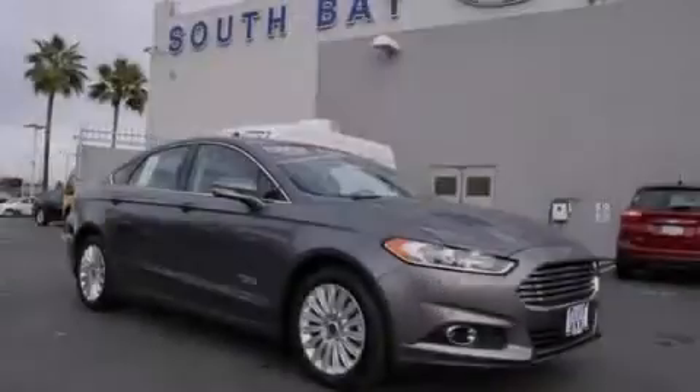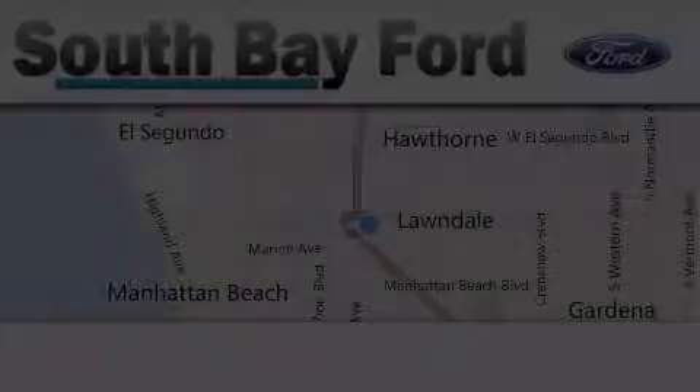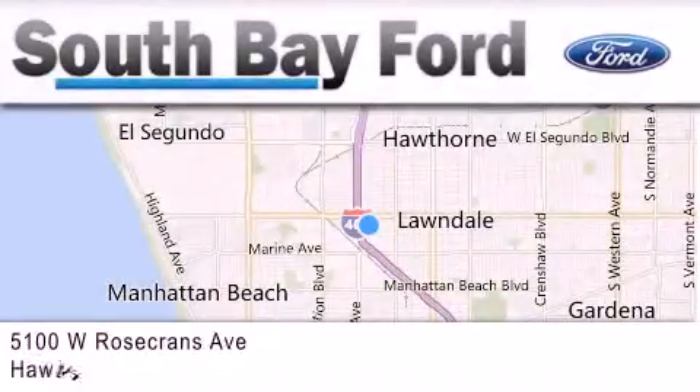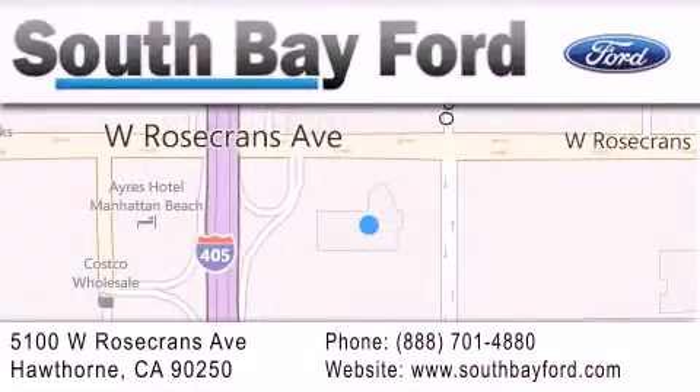Contact us today to arrange your test drive. South Bay Ford is your Hawthorne area Ford dealership specializing in new and pre-owned vehicles, service and parts. Stop by our showroom at 5100 West Rosecrans Avenue in Hawthorne, or visit us online at southbayford.com.